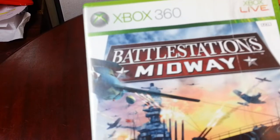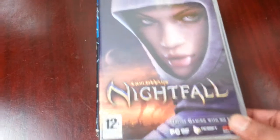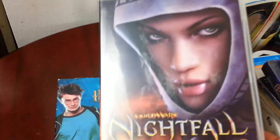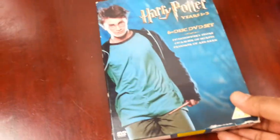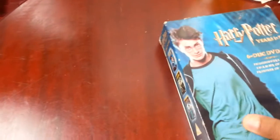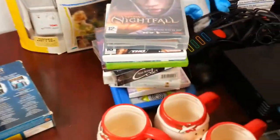Also a Wii WWE Smackdown vs. Raw 2008, paid 50p. Guild Wars: Nightfall, paid 50p — not sure how much they're going for, hopefully a couple of quid back. And a Harry Potter 3-disc DVD set — I checked and there's only one listing on eBay selling at about seven to eight quid. I paid four quid for it so I'll see how that goes.